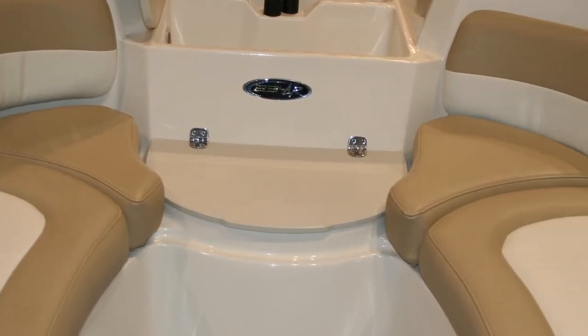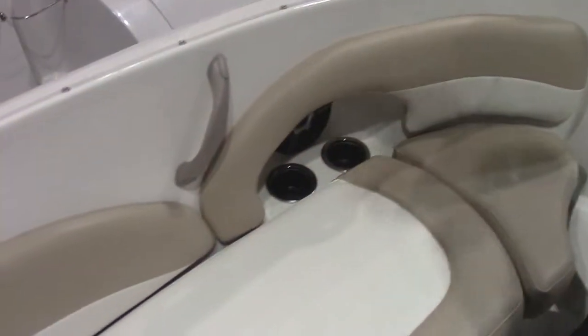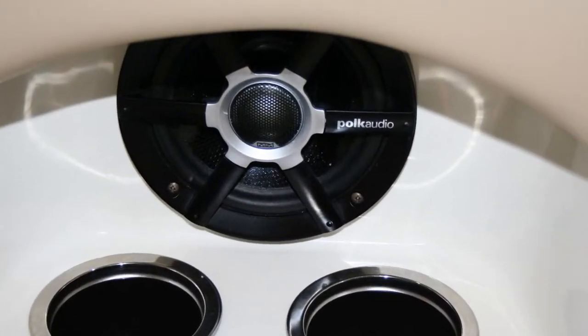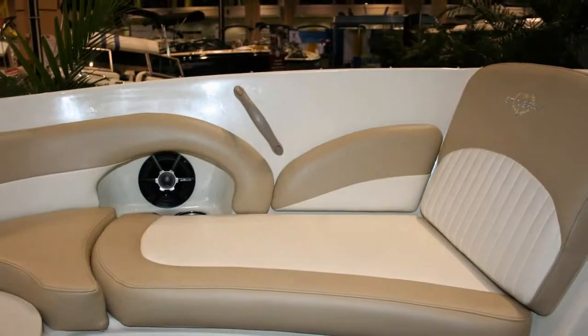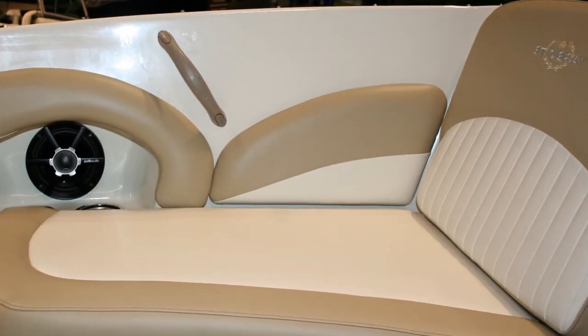It has huge bow storage, a super nice Polk audio system, and very deep seating in the bow. It's a very high bow boat too, so it's a very dry boat.